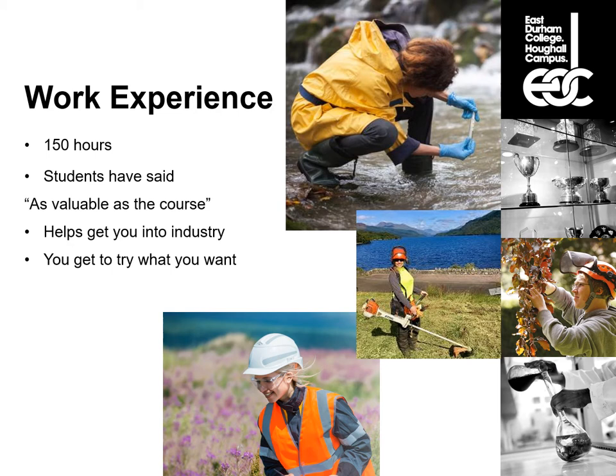As part of both the Level 2 and Level 3 courses you're required to carry out work experience. This gives you an opportunity to try out a career path and get a feel for what the job entails. Students have said this is as valuable as the course itself, because what you learn in college you then see applied in the field during work experience — and vice versa, things you do on work experience start making sense once you cover the theory in class.